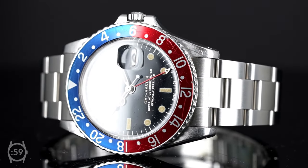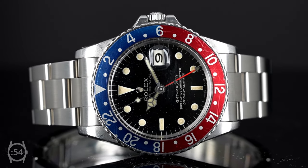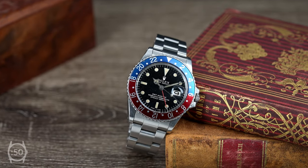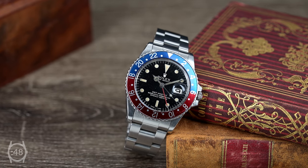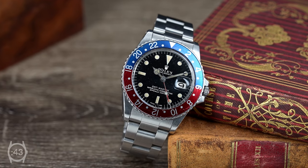Originally developed for airline pilots in the 1950s, the Rolex GMT Master is one of the most iconic watches ever created. The reference 1675 was produced from 1959 until 1980, making it the longest-running GMT Master in Rolex's collection.